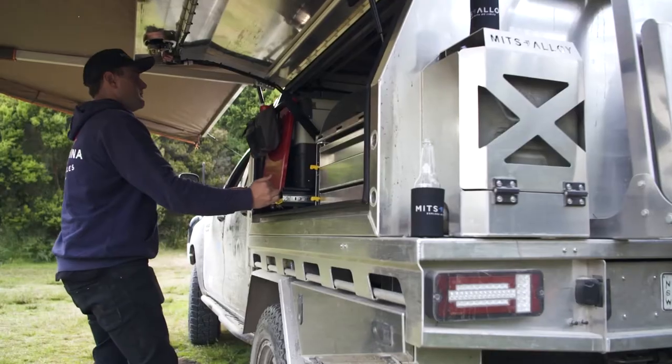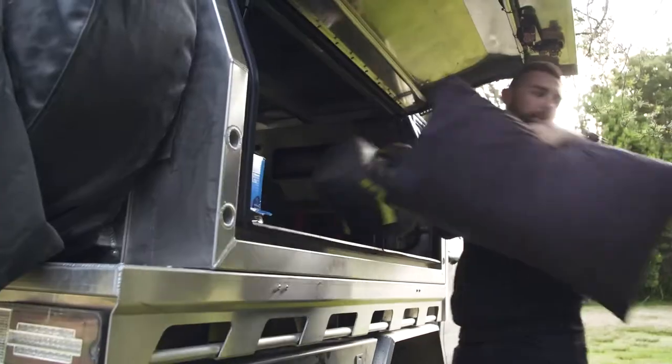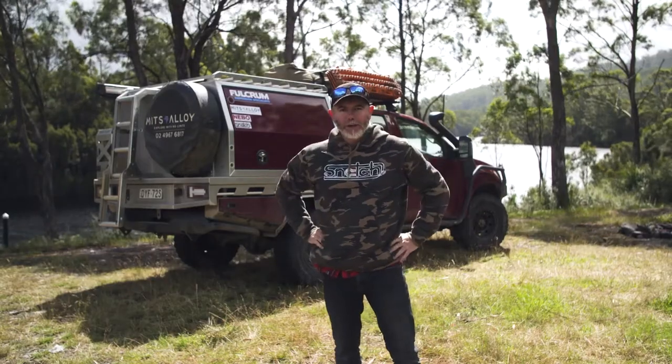Have you ever wanted a high-end touring canopy but been shocked at the price? Well, here's how Tim and the boys at Mitts Alloy can make you an awesome canopy with all the features you want at a fraction of the cost of the others.